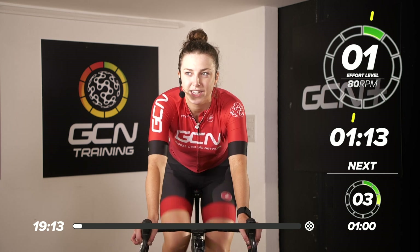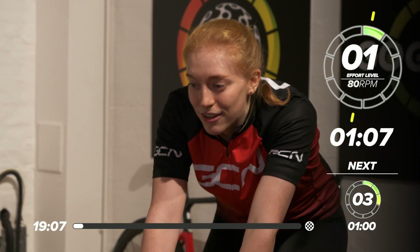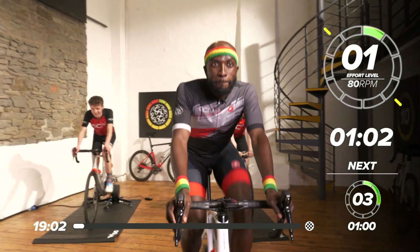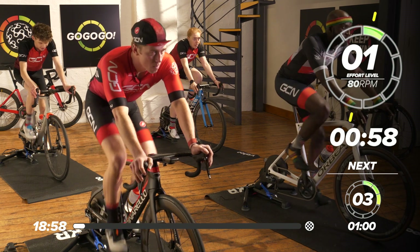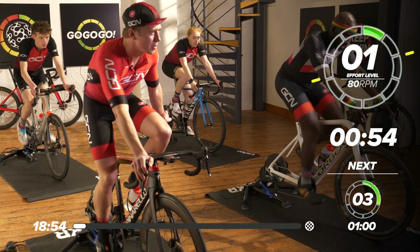We've got a great team joining us today. On the back row, we've got Emily Nelson, former world champion. And then on the other side, we've got Morgan Lloyd — he's a pretty good climber on a good day. And then on the front, we've got Manny and we've got Hank. Great team joining us today. Hopefully they'll give us some motivation.